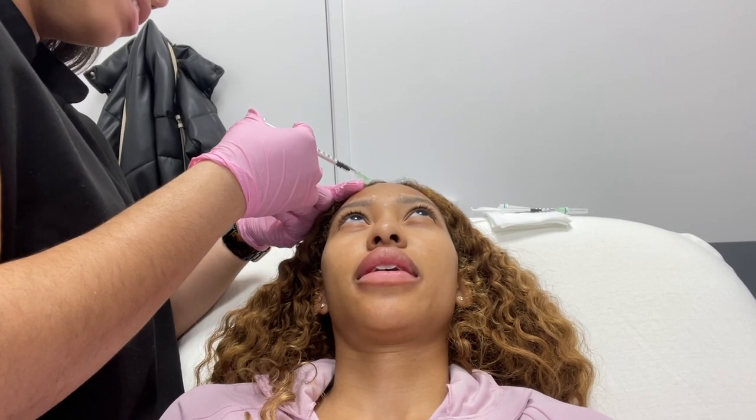It's the tiniest needle ever and it barely hurts. The weirdest part is that it's right against your skull so it feels a bit odd, but not painful. She had me put my eyebrows up and then relax — one, two, three. That one was a little spicy, some spots hurt more than others.